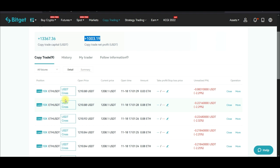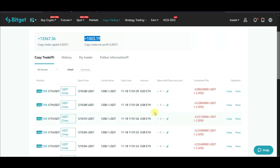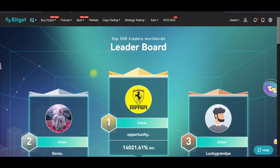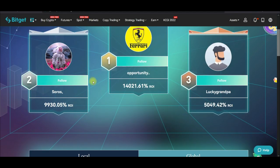The reason I copy only Bitcoin and Ethereum is because I know I can remain in those trades for as long as needed and they will still go in profit. Now let me show you the trader I'm currently copying. On the Bitget exchange, go to where it says "Copy Trade," click on it, and then go to the leaderboard. You'll see the top 500 traders ranked by their performance.